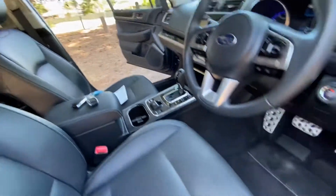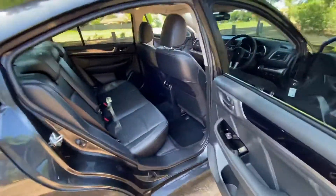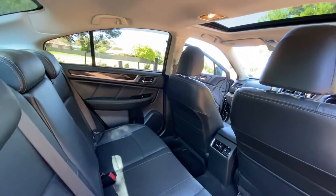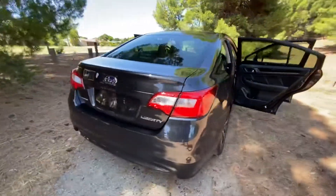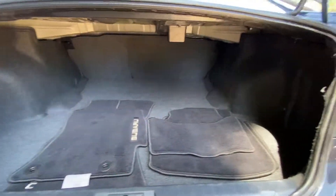We've got sports pedals too. In the back there's loads of legroom, leather throughout — very stylish, very modern, very comfortable. It's got a nice big boot, floor mats, and plenty of space in there.